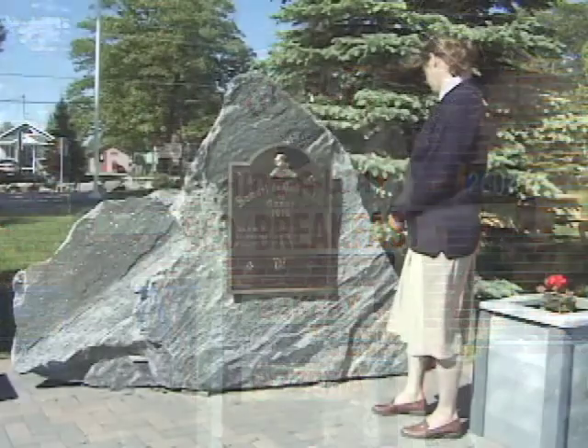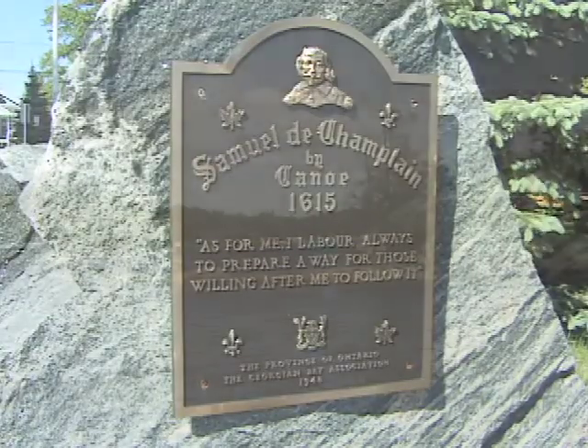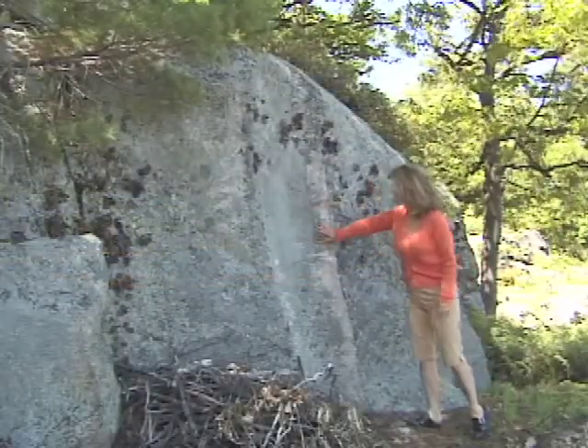A monument at the harbour commemorates the landing of Samuel de Champlain in 1615. His precise landing point is nearby on Royal Island, across the water from the Delawanna resort.